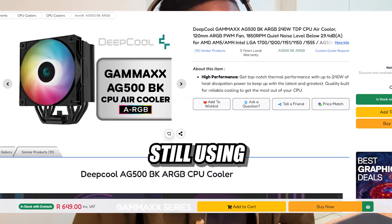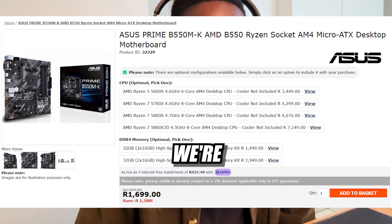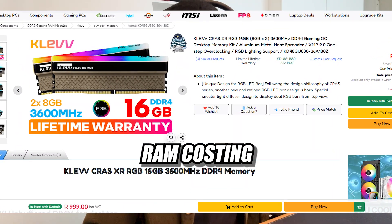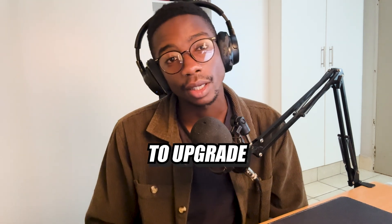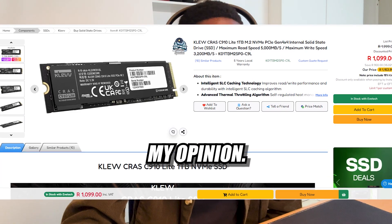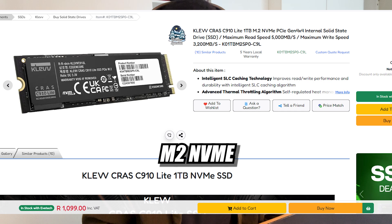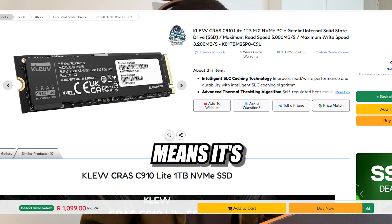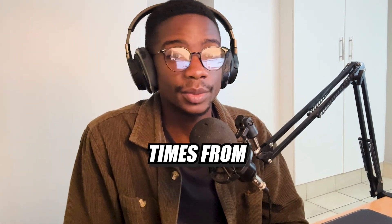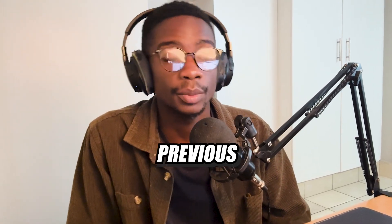We're still using the same Asus B550MK motherboard and the same Clev Crash 16GB DDR4 RAM kit for 1,000. We managed to upgrade our SSD to a 1TB Clev Crash C910 M.2 NVMe SSD — and it's actually Gen 4, which means even faster boot times and loading times than the previous SSDs, plus double the capacity from the previous build.